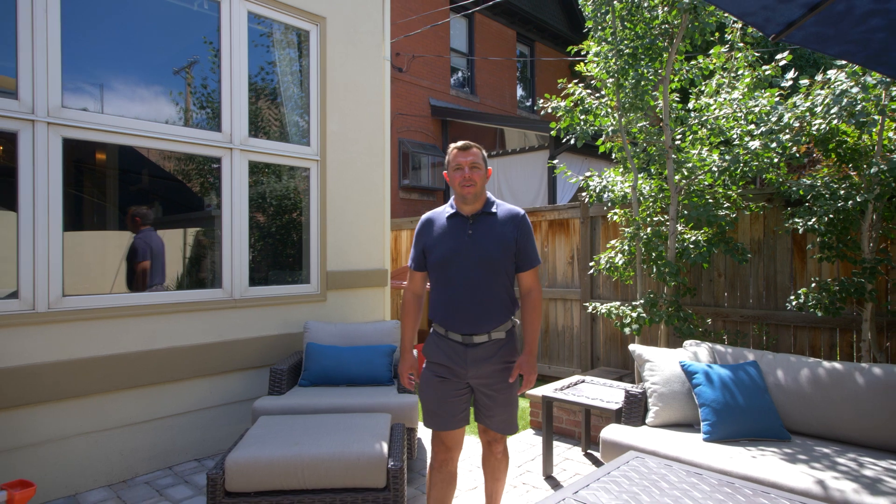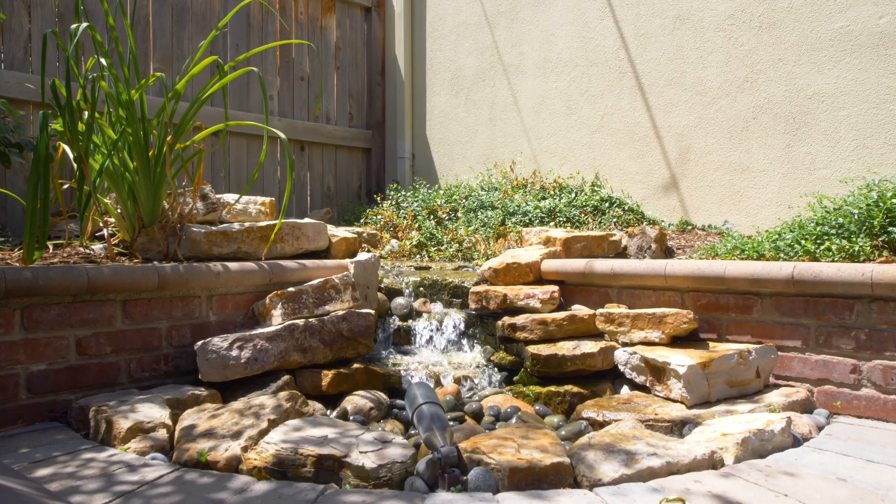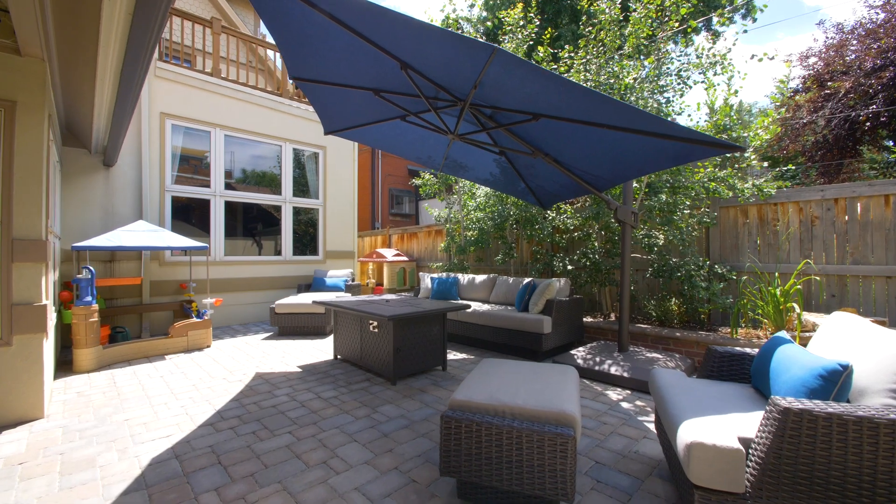The spacious rear patio was recently redone to include a large covered dining space, a relaxing waterfall, and a large paver patio for soaking up the sun and entertaining.